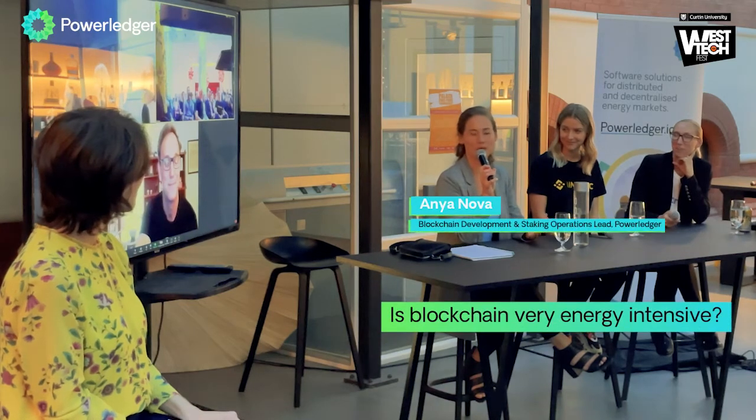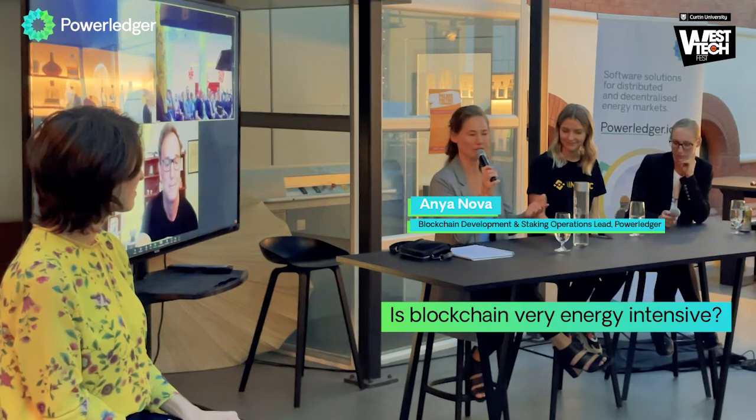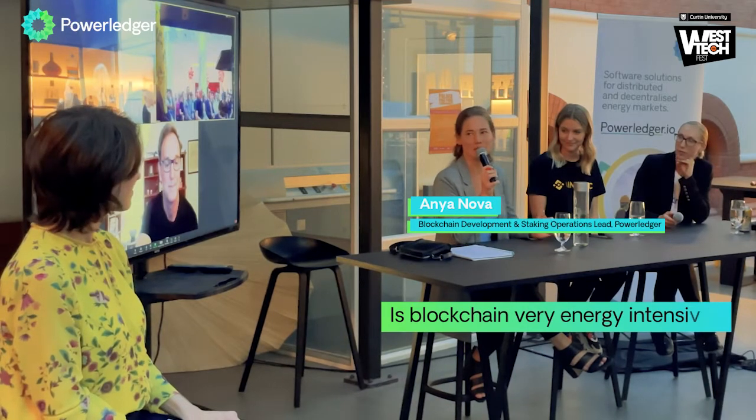Most people think of proof-of-work blockchains, which was the original blockchain that relied on using lots of machinery to solve complicated math problems. But that's the past. With the new incentive systems and proof-of-stake blockchains, if you do something wrong, you actually lose your stake.